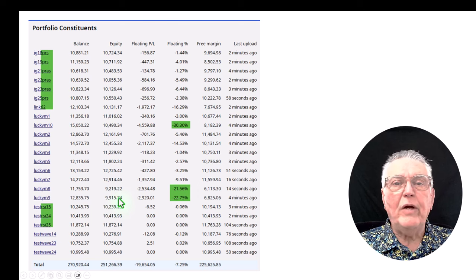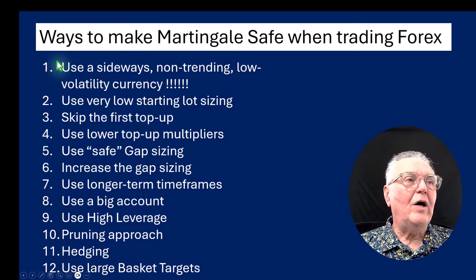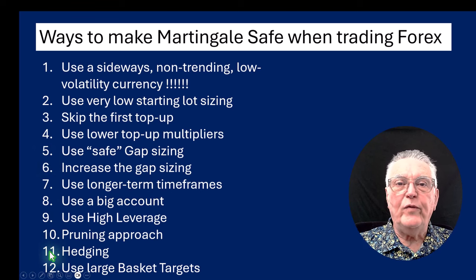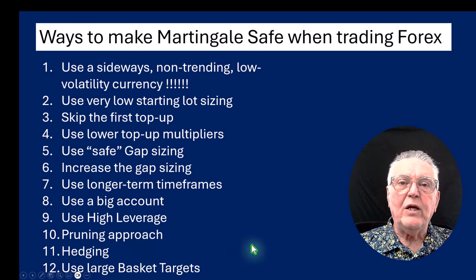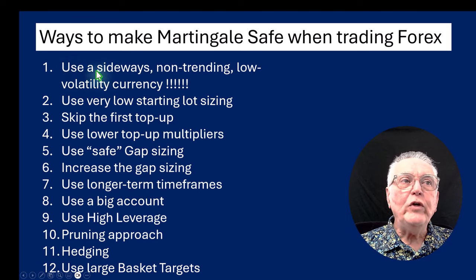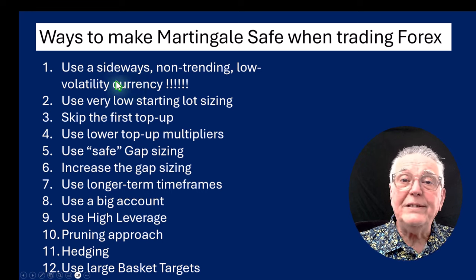I'm going to go into some of these accounts in a little bit more detail to explain the 12 ways in which you can make Martingale trading very safe. Here's the list — it's a checklist, and if you follow this checklist, your Martingale trading will be quite safe.